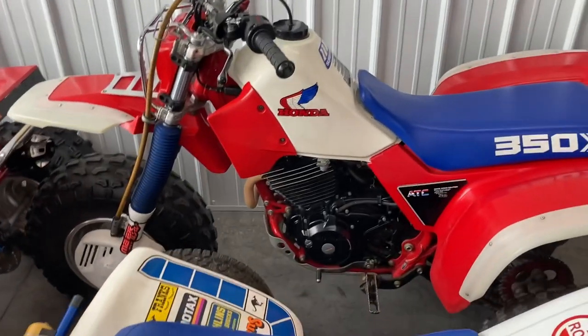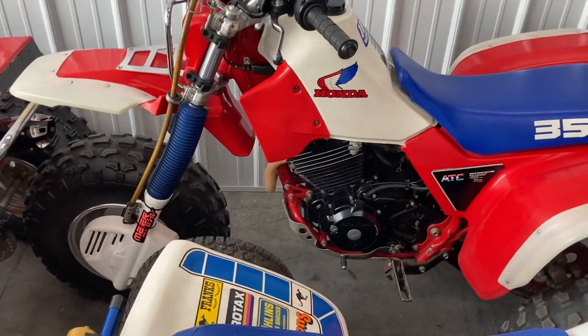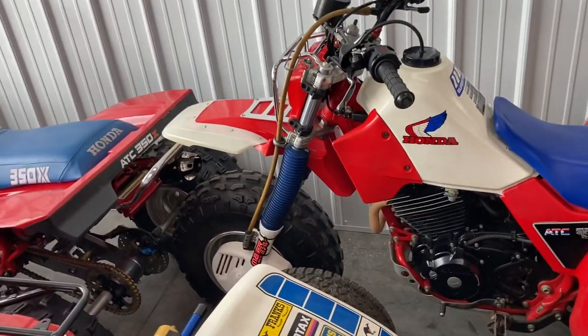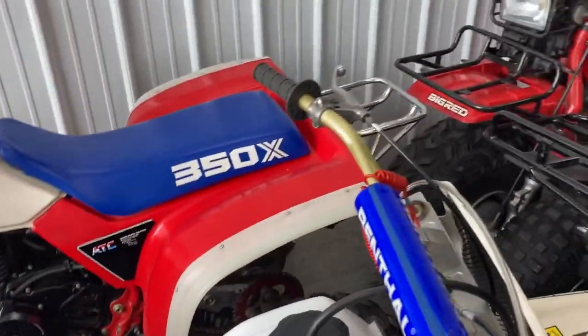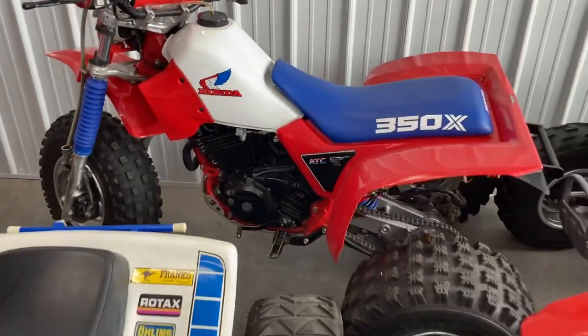Right behind it you got this 85 350X with all the Honda line accessories — got the over fenders, the front skid plate, tach on it, headlight guards, the rear over fenders. Awesome machines. 85 350X here.